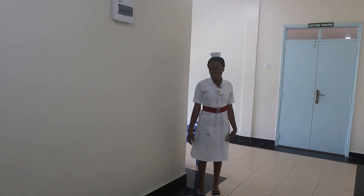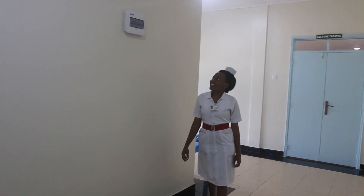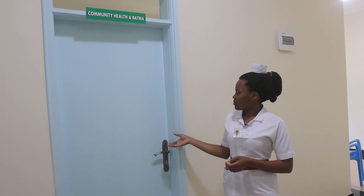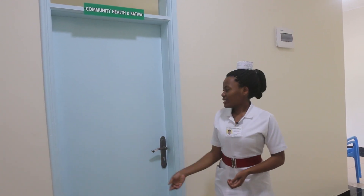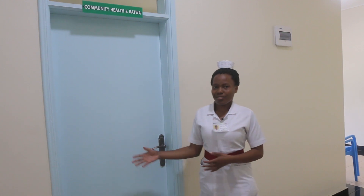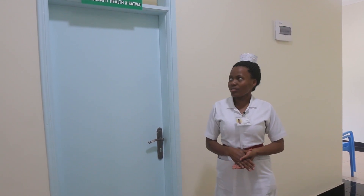So you are welcome. This is the waiting area. And this is the Community Health and Batwa office. It links the hospital and the villages in the communities. And in the communities we have volunteers, about 525, working in 101 villages in about 18,000 households.